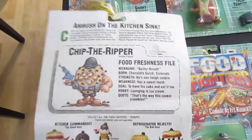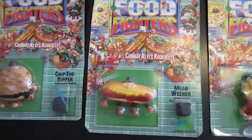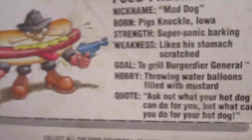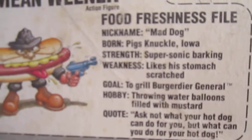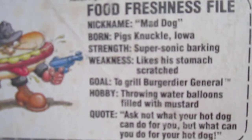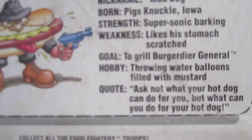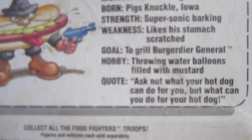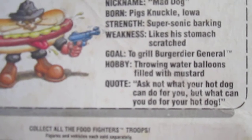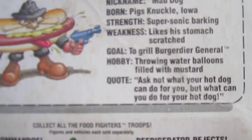These are great — the back of these is just amazing. These cards are way cooler than I thought. Got two more to go. Mean Wiener: nickname Mad Dog, born Pig's Knuckle Iowa, strength supersonic barking, weakness likes his stomach scratched — so he's like a dog. Goal to grill Burgardier General — okay, I guess they have a personal vendetta. Hobby throwing water balloons filled with mustard, quote 'ask not what your hot dog can do for you, but what you can do for your hot dog.'